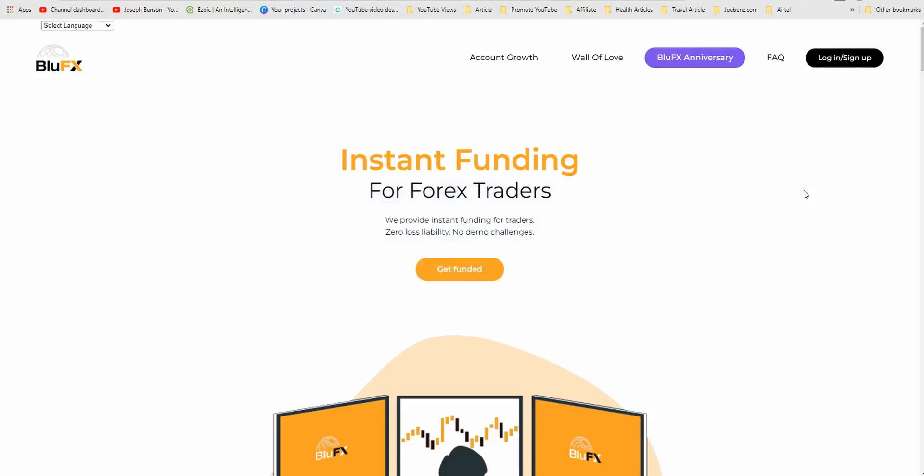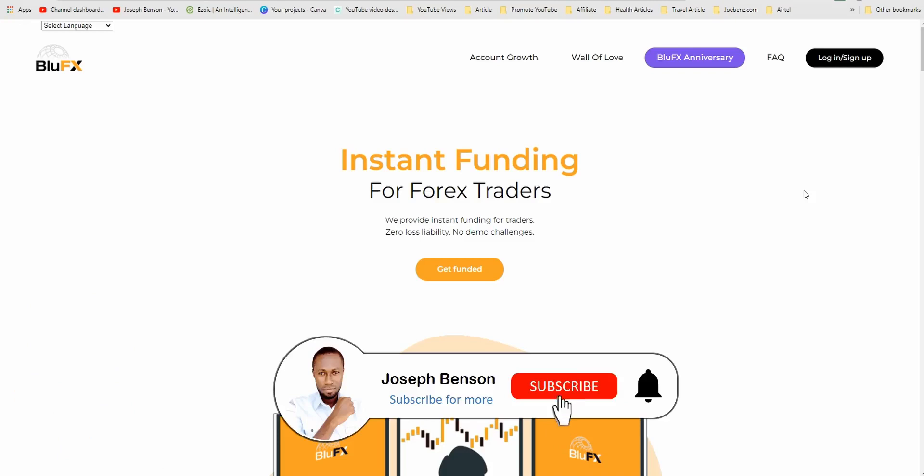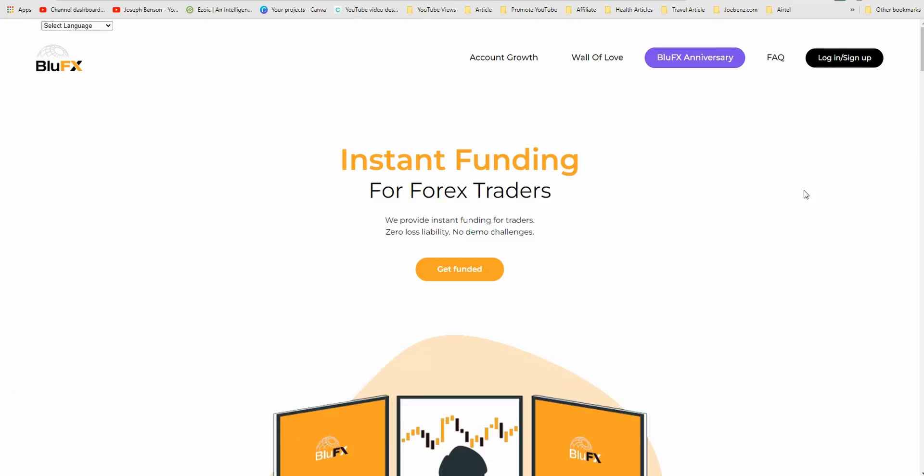Hello guys, welcome to my channel. If you're here for the first time, welcome — make sure you subscribe and click on that notification icon so you don't miss new videos. In my previous video I discussed a lot about BlueFX, going step by step through everything you need to know and how you can take advantage of BlueFX to start making money trading the financial markets.